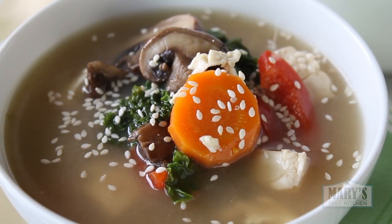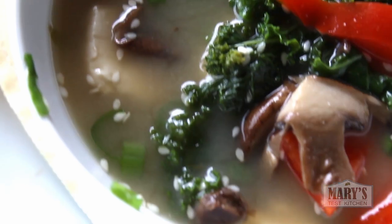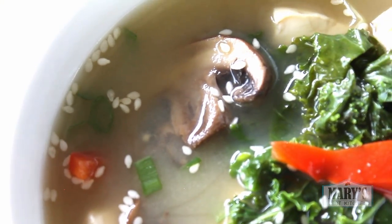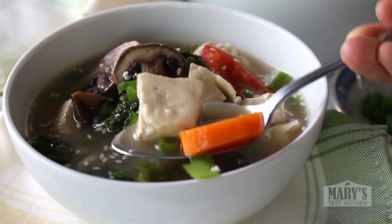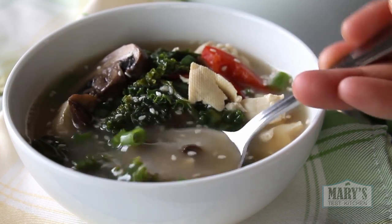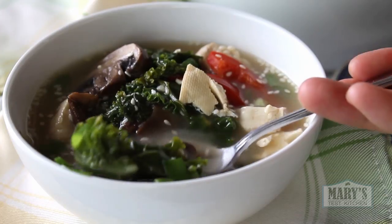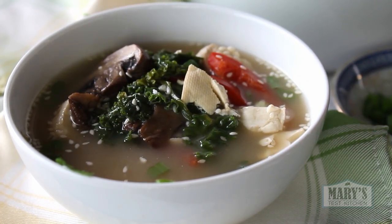Sprinkle on some chopped scallion and sesame seeds if you like. And that is really good soup. The broth is light and savoury, and that lemon tang brings out all the flavours. The tofu is soft but has this chewy quality around the edges that is really satisfying. The mushrooms are bursting with flavour. I hope you try this recipe — it's perfect for weeknights because it's so quick, tasty, and healthy, being low in fat but full of nutrients.